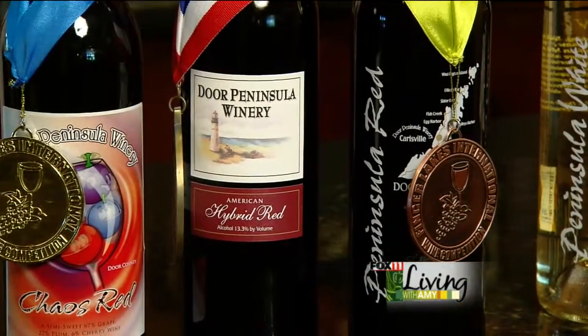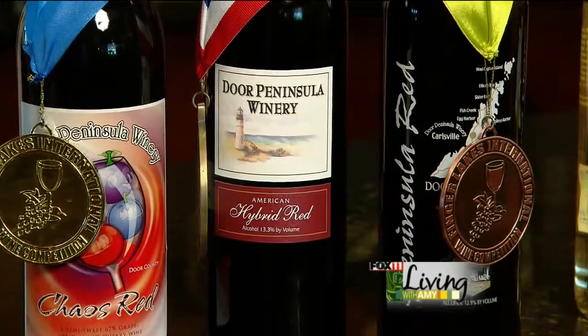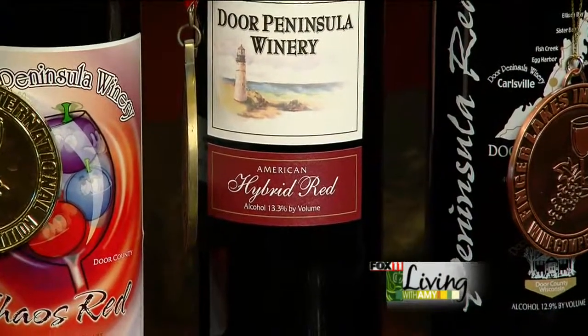The next one is Hybrid Red. This year it won a double gold, and it's made with Marichal Foch grapes, which we also grow in our vineyard.